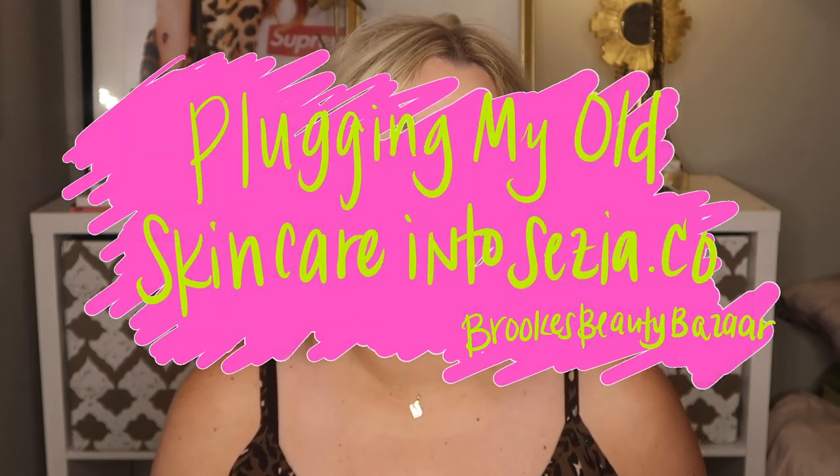Hello everyone and welcome back to Brooke's Beauty Bazaar. My name is Brooke and in today's video I'm going to be plugging my old skincare into Sazia.co. You may be wondering what is Sazia.co and why are you going to plug your old beauty products into it? And the answer truly is simple.